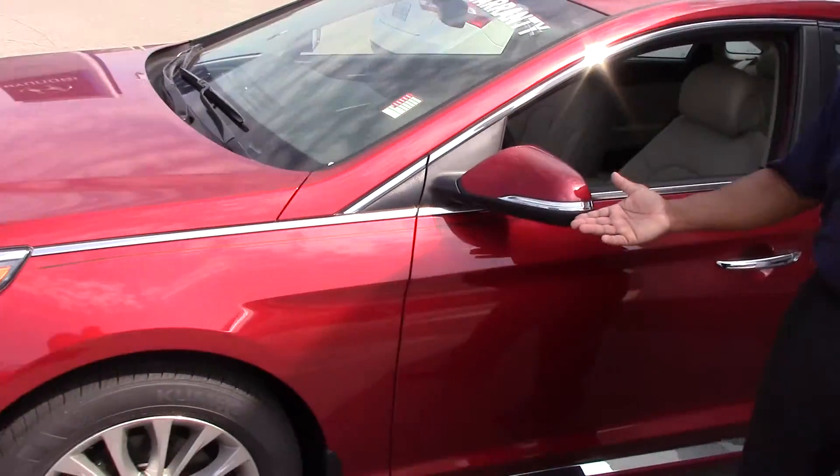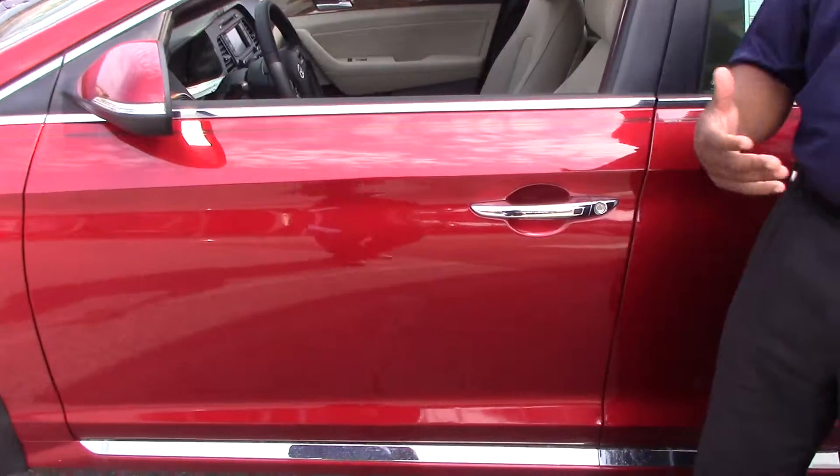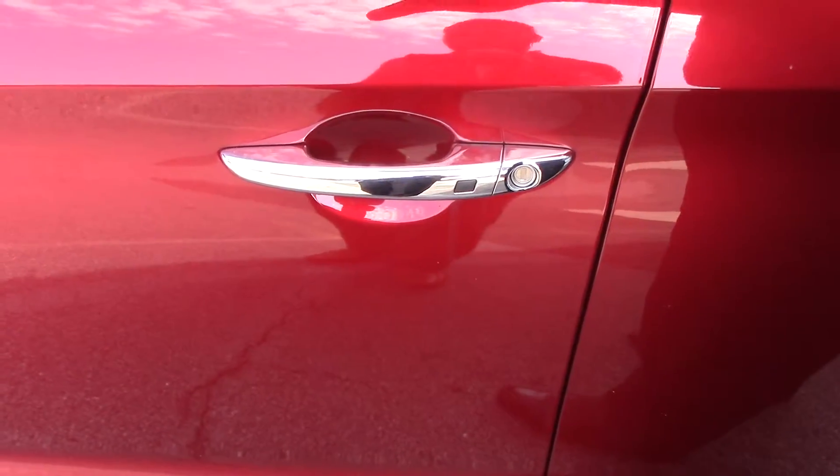Now on the outside mirrors you have your flashers. This vehicle comes with the proximity key, which is a key that basically you never have to take out of your pocketbook or your purse. Press the button here, you lock it and unlock it — it has the push button start.